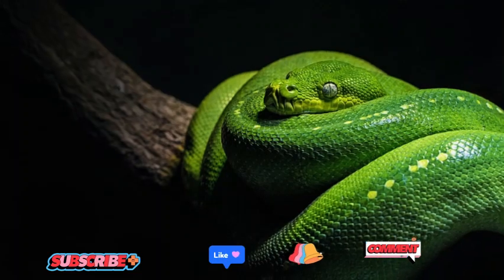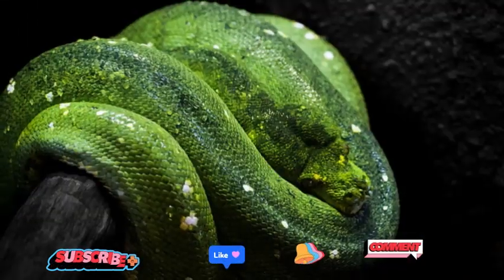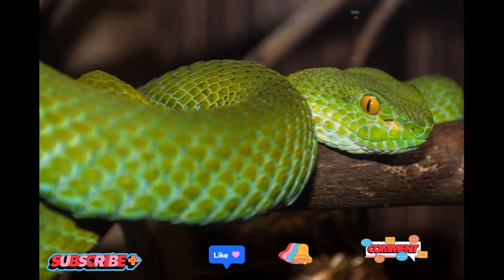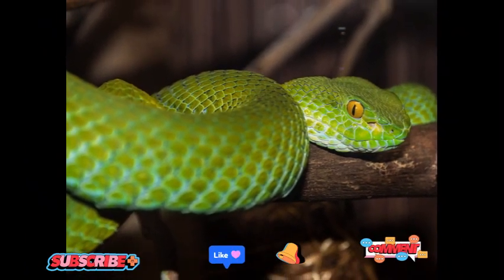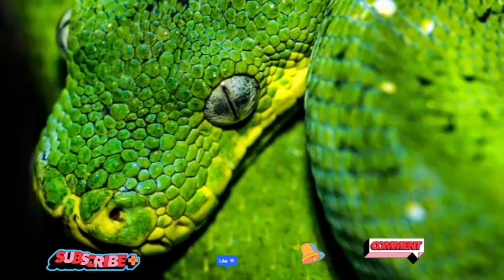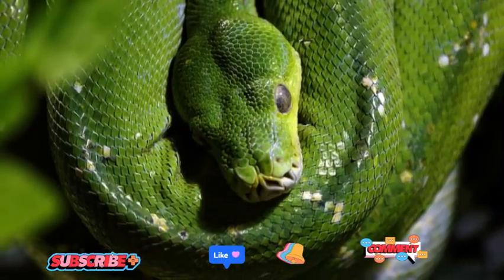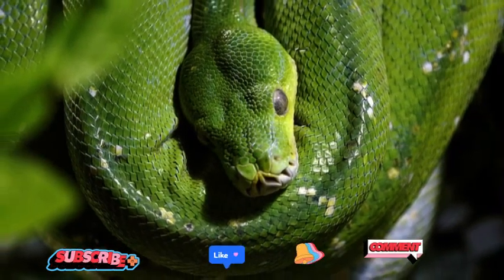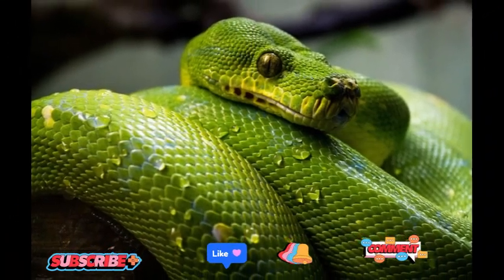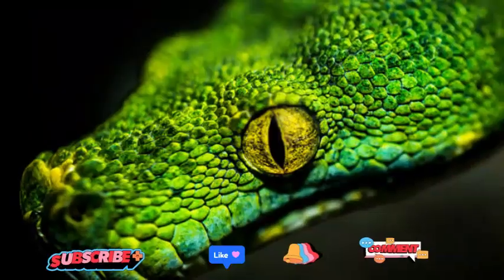The Green Tree Python is a true testament to the marvels of nature, showcasing exquisite beauty and adaptations tailored for life in the treetops. Its radiant green hues and arboreal prowess make it an icon of the rainforest ecosystems it calls home. As we strive to protect the world's biodiversity, the preservation of these remarkable serpents and their fragile habitats becomes increasingly vital. The Green Tree Python reminds us of the immense wonder and awe that nature bestows upon us, serving as a powerful symbol of the need for conservation efforts to ensure its continued existence for generations to come.